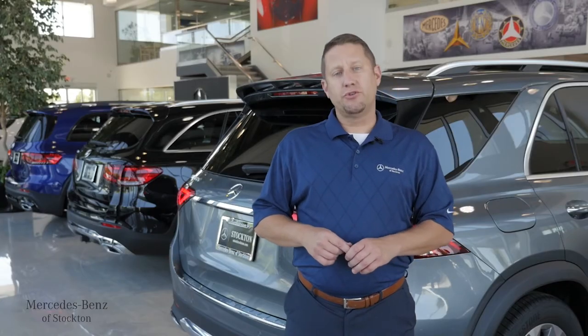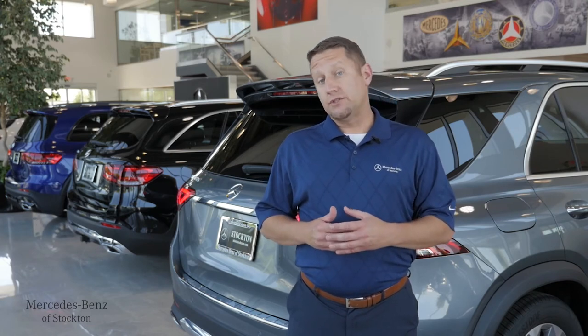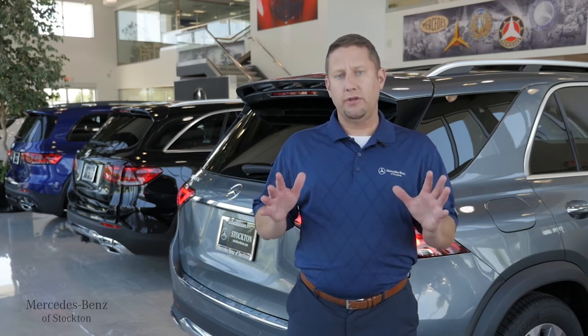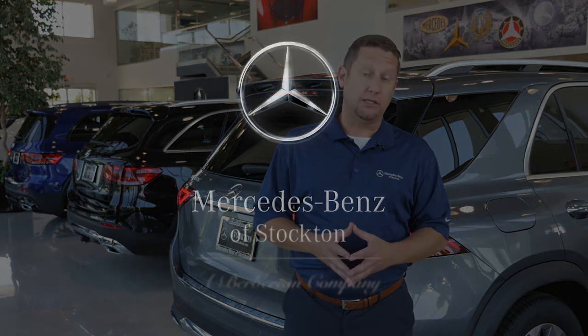That's it for today. Thanks for joining us here at Mercedes-Benz of Stockton. If you have any questions about anything in the Mercedes-Benz lineup, feel free to give us a call or stop by anytime. We're more than happy to explain any option on your vehicle or how to properly use anything that your vehicle is equipped with. Thank you once again from all of us at Mercedes-Benz of Stockton.